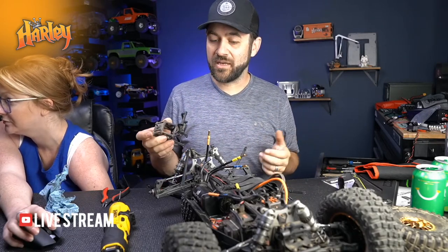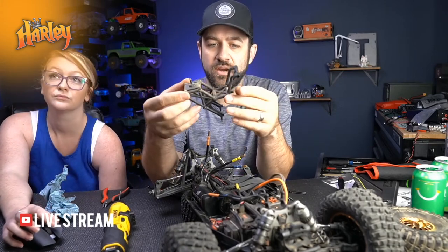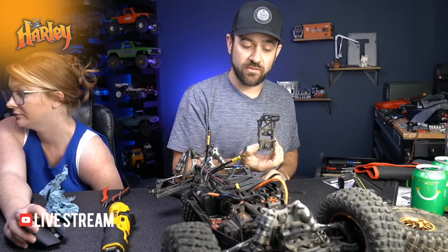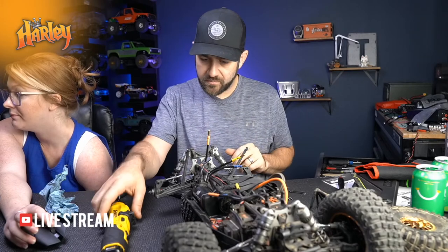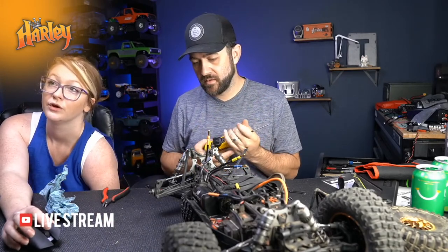That whole rear assembly - the rear spare tire carrier - came off of four screws, super fast. I thought there was going to be more to it but it worked out well. It's all metric hardware.